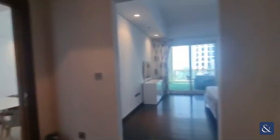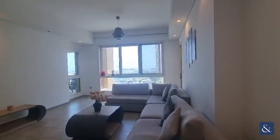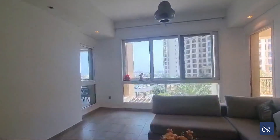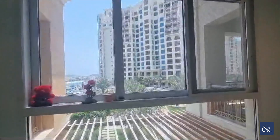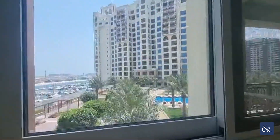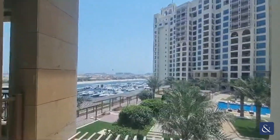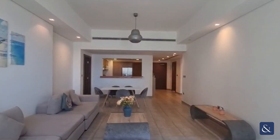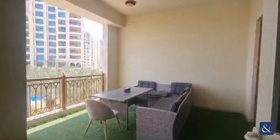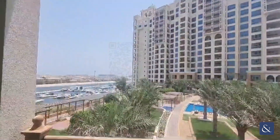Marina Residence C-types are always in demand purely because of the layout and the views that they offer, but also the flexibility when it comes to renovations. A lot of the walls here are not structural so they can be removed to open up the space, and even small cosmetic upgrades can really give this a brand new look. If you have any questions or wish to view this apartment, please give me a call at 058-589-3404.